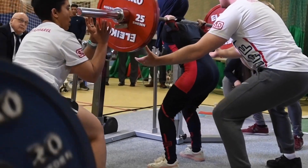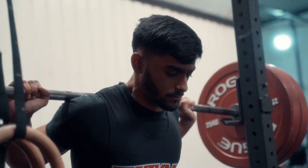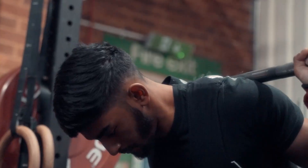Heavy RPE singles, or top RPE singles — whatever you call them — the vast majority of lifters have or will come across them at some point in their training. But what are all of the reasons for using them in training? Let's find out.